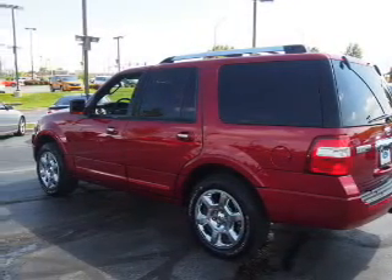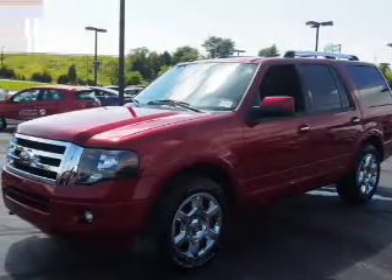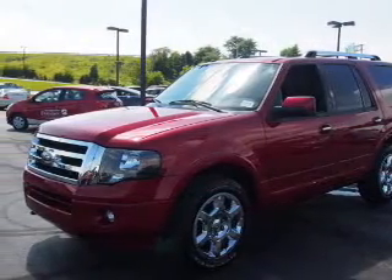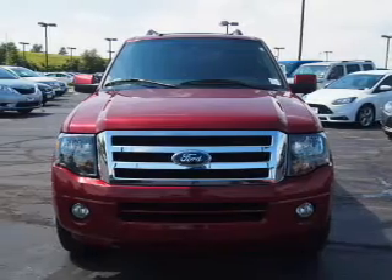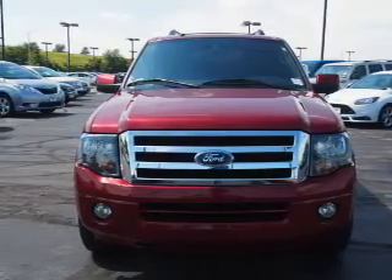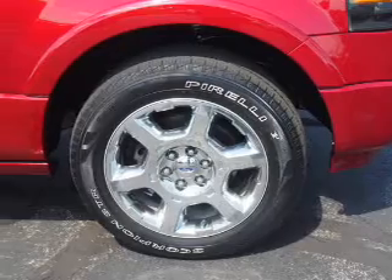Inside you'll find third row seats, leather seats, Bluetooth connectivity, an auxiliary input, steering wheel controls, rear temperature controls, automatic climate control, a backup camera, curtain head airbags, and front airbags.